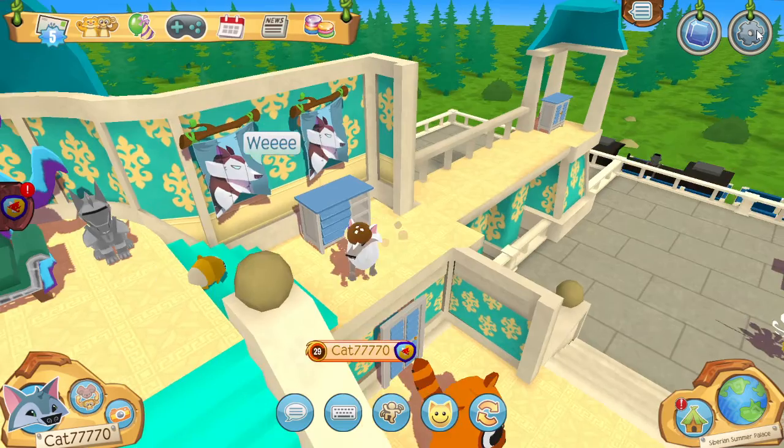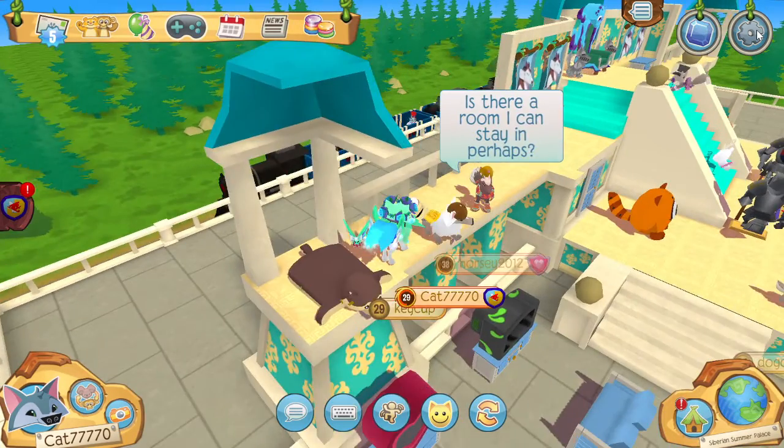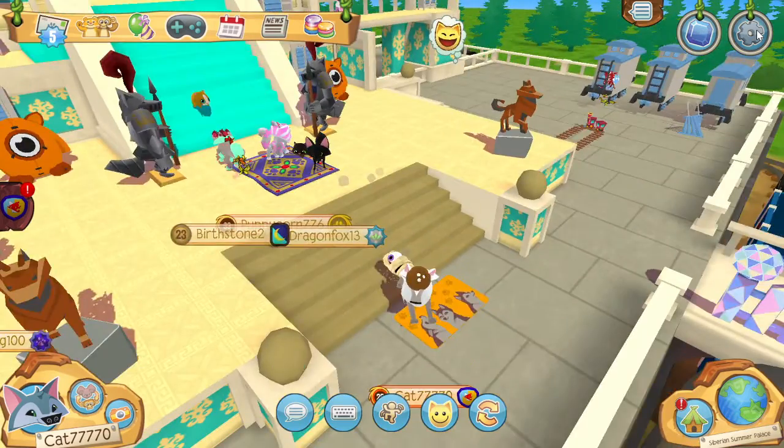I really like this den a lot. I might get it. Are you probably gonna get it? Yeah, I'm definitely getting it. I want this den so bad. I just saw someone on the train going, whee! Whee!